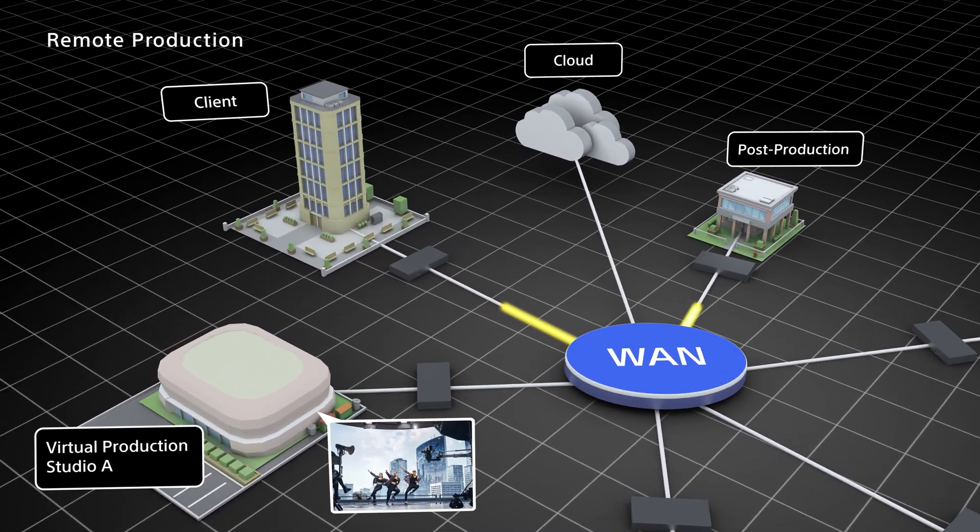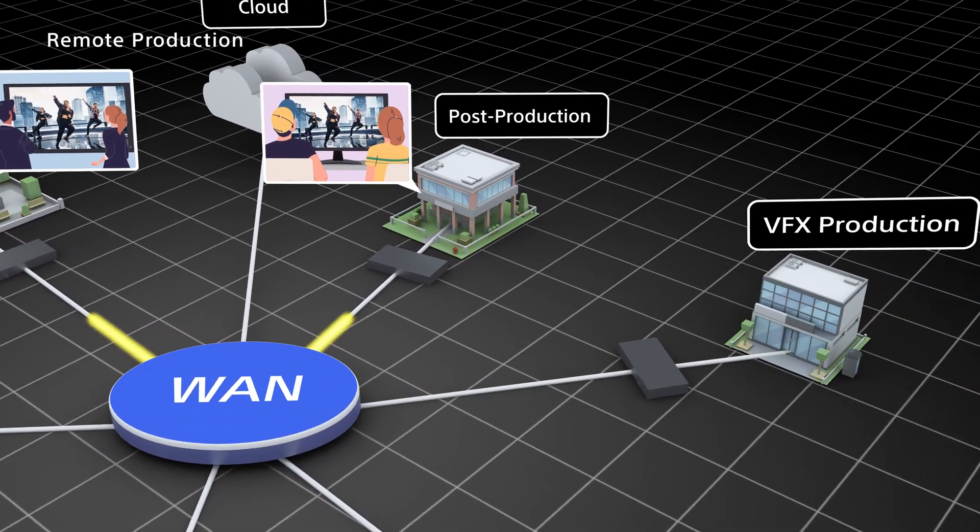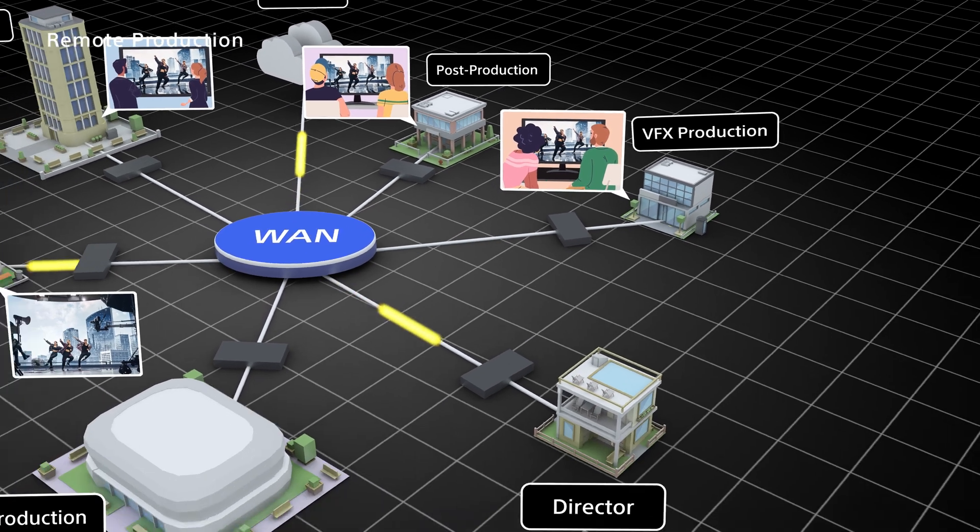we are seeing a rapid rise in the number of shoots where clients, the VFX and post-production team, and even directors attend filming remotely.